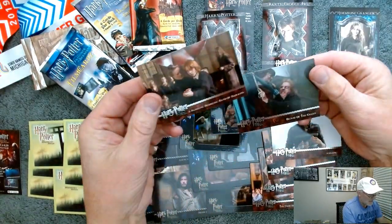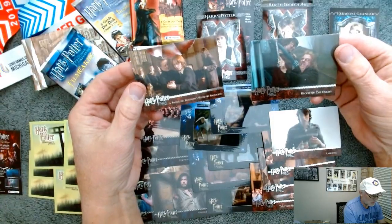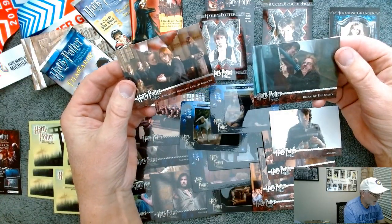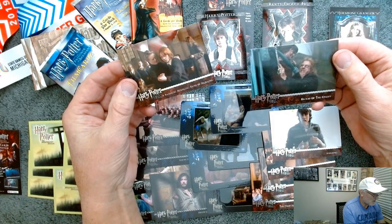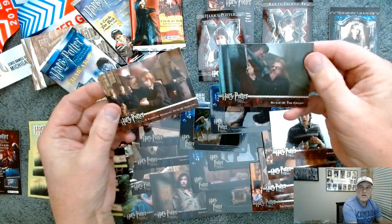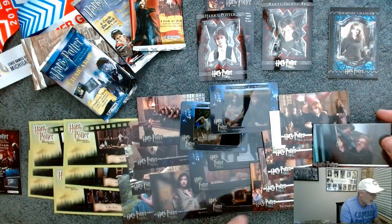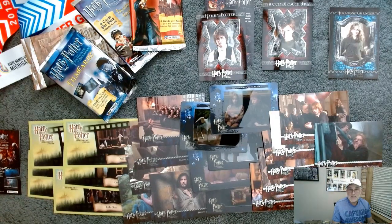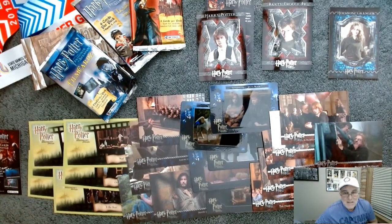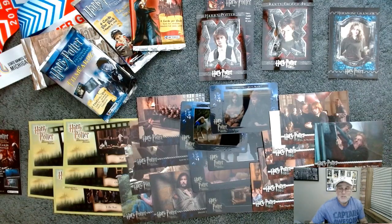Here's the last two cards: Blood of the Enemy and Hand of Baroons or something like that. Harry Potter cards from back in the 2000s, I'm guessing. Just something different — it was fun. Talk to you guys later.